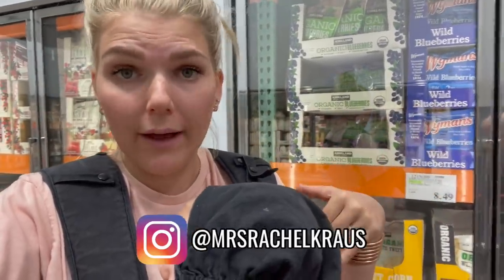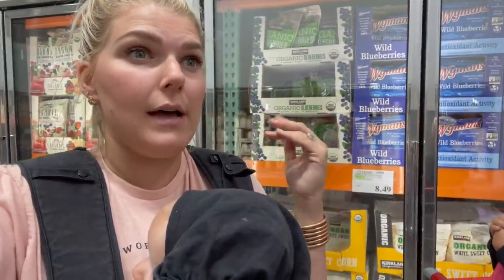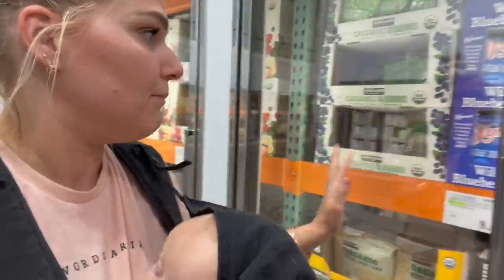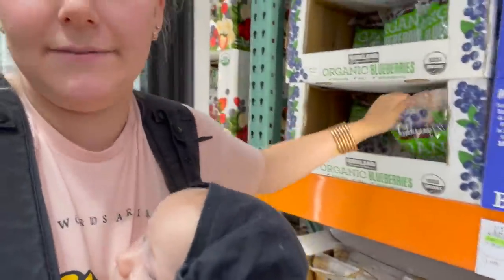I still have one bag in the freezer otherwise I'd grab a couple. If you want to know how to make the berry freeze — it's super easy, I have it in my Instagram highlights. But if you don't have Instagram, you just pour frozen berries in a bowl and top it with any milk of your choice: almond milk, oat milk, macadamia nut milk, or regular milk. Then add toppings like granola, mini chocolate chips, peanut butter, or fresh fruit like strawberries and bananas. It's really filling and nutritious. Grabbing some blueberries for $7.79.